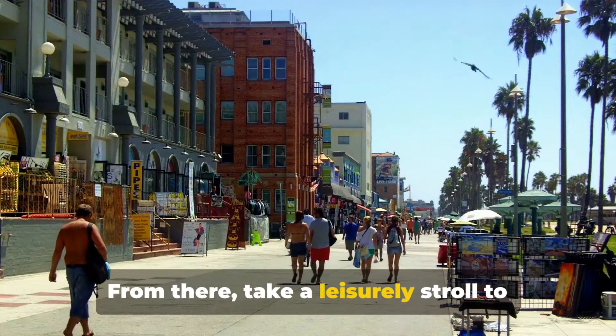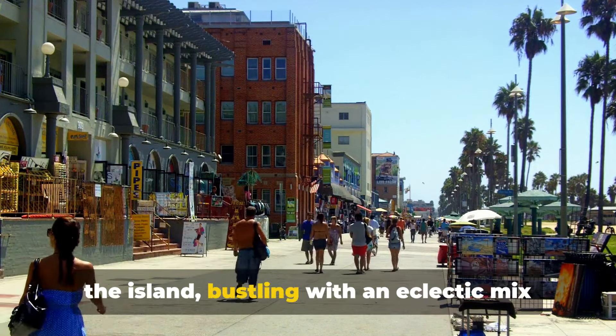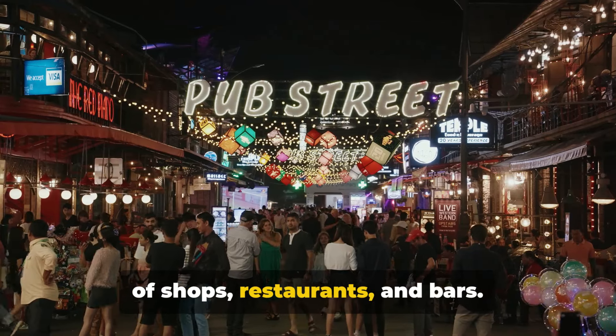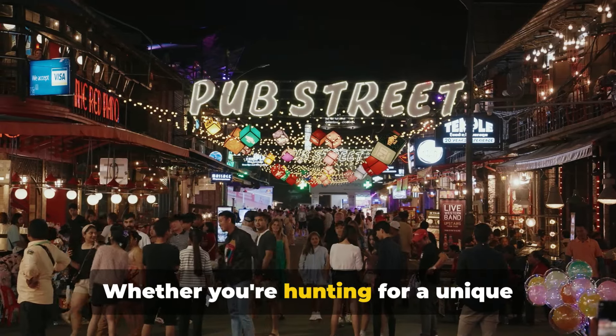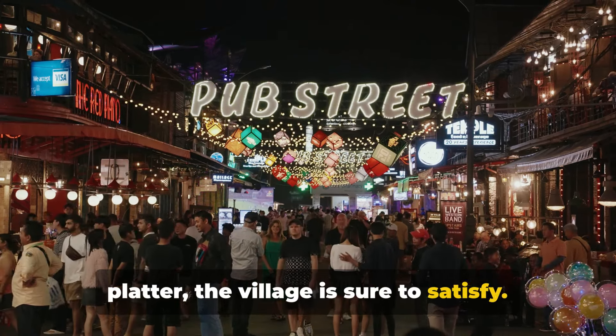From there, take a leisurely stroll to Siesta Key Village. This vibrant hub is the heart and soul of the island, bustling with an eclectic mix of shops, restaurants and bars. Whether you're hunting for a unique souvenir or craving a delectable seafood platter, the village is sure to satisfy.